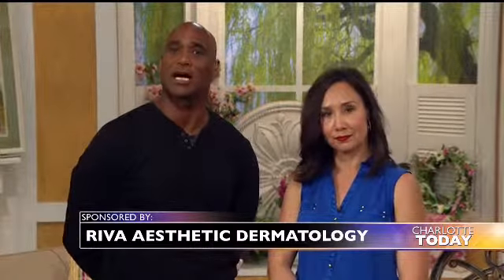A visit to Reva Aesthetic Dermatology in Cornelius could literally save your life. May is Skin Cancer Awareness Month. We're here at Reva Aesthetic Dermatology, joined now by Lindsay Jason and Carrie Squateri to talk more about it. Carrie, talk about the importance of getting screenings.